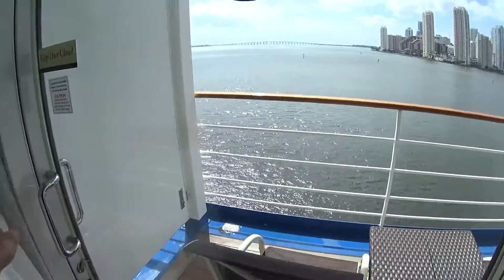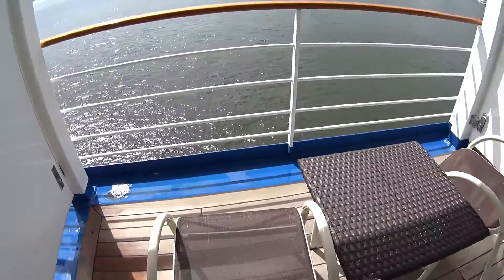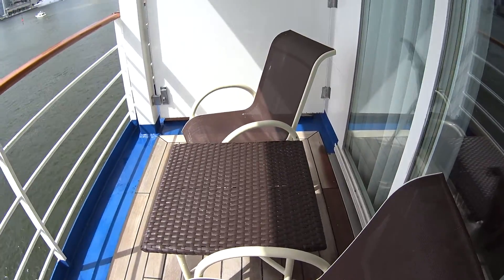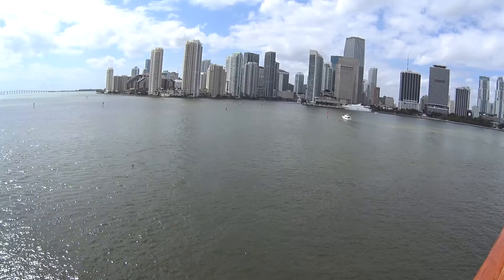We'll have a quick look out here on the veranda. You get a table and two chairs, and you can have a champagne breakfast out here every morning if you like. We're in Port Miami today in February — we're in the 70s right now, it's nice.